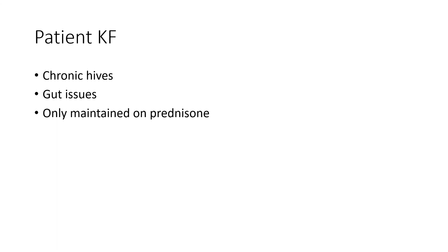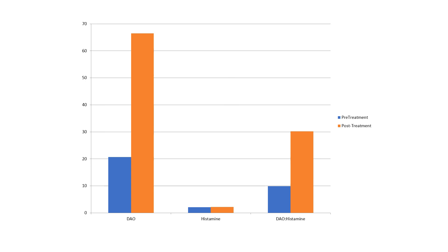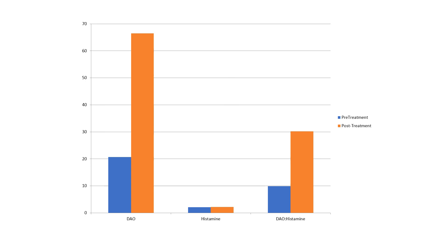Here we see our patient KF, who had chronic hives and gut issues and was only maintained on prednisone. We looked at her levels of diamine oxidase, and then after working on increasing those levels, you can see it can be monitored in the serum and it goes up quite nicely. Here's what she looked like pre- and post-treatment. As her levels of diamine oxidase went up, she was able to back down and finally get off the prednisone. Her gut felt better, her energy was better, and as she reported: 'This is the first time I feel better, not worse. I have hope.'